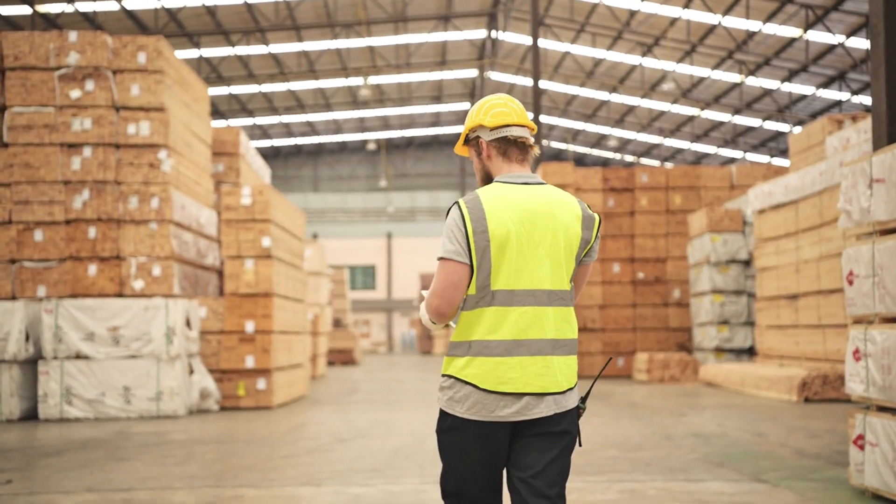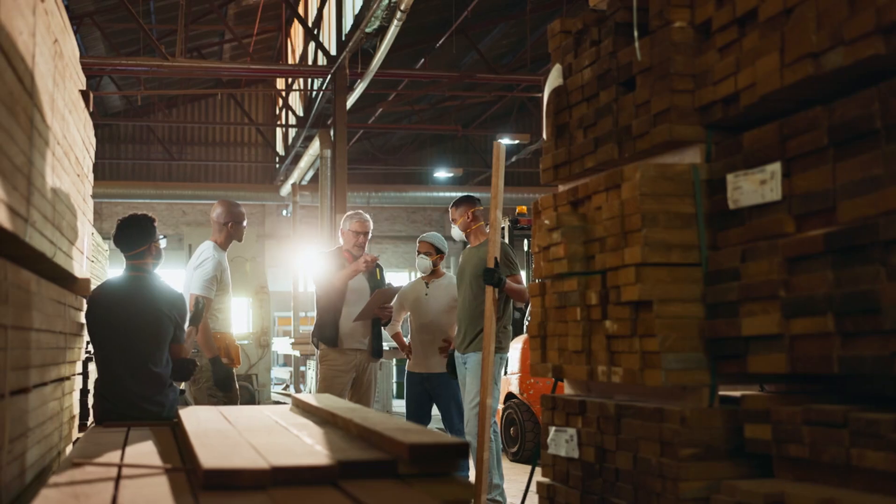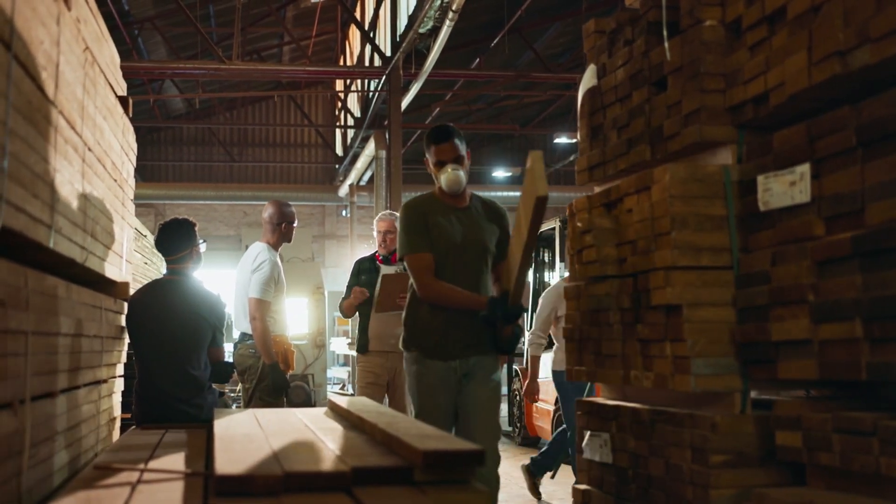They are then sent to furniture factories where they become those everyday objects we use without even thinking about it. Each panel is proof that even waste can become the foundation of our modern comfort.